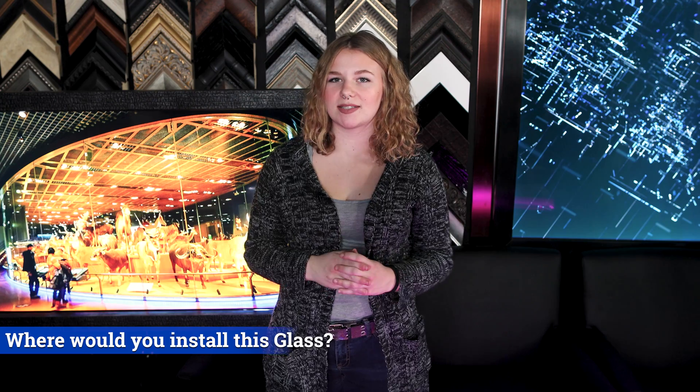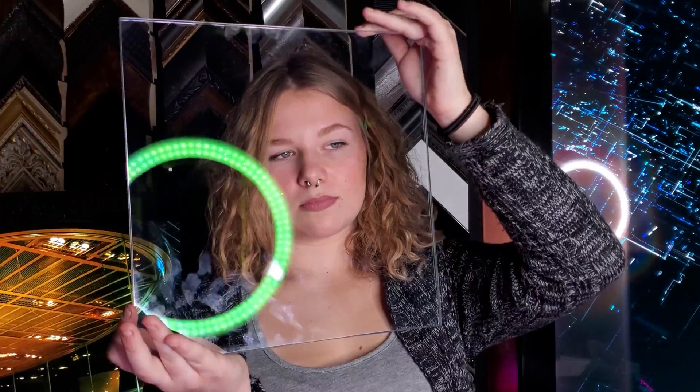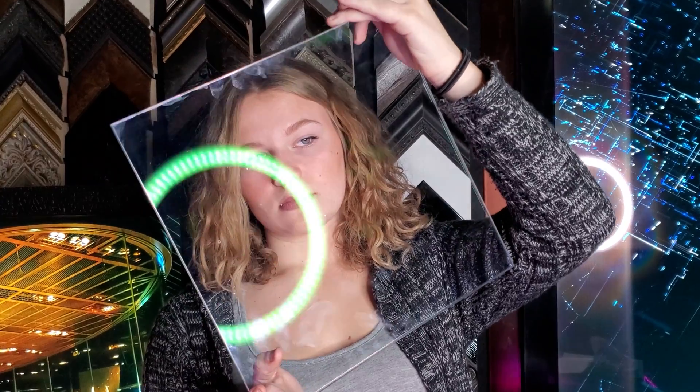Where would you put this glass? Let me know in the comments down below. I hope you guys enjoyed learning about museum glass with me. I bet you didn't know that there is a specific kind of glass that went into these installations. Next time you go window shopping, take a look at the windows — can you tell if there's a glare or not?